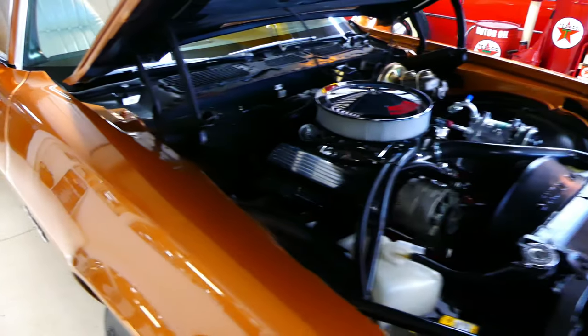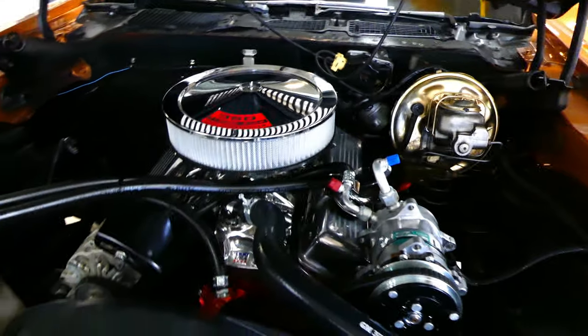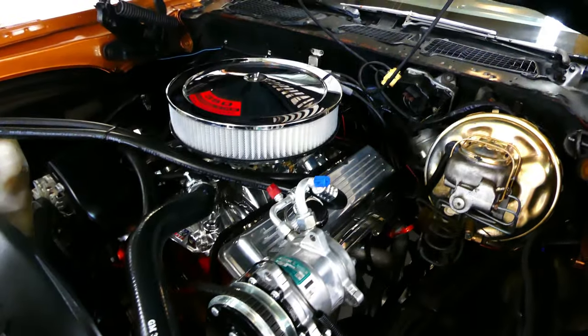And inside is your 350. This has a manual four-speed transmission. Cold blowing air conditioner — that's the vintage air system. Power steering, power brakes.